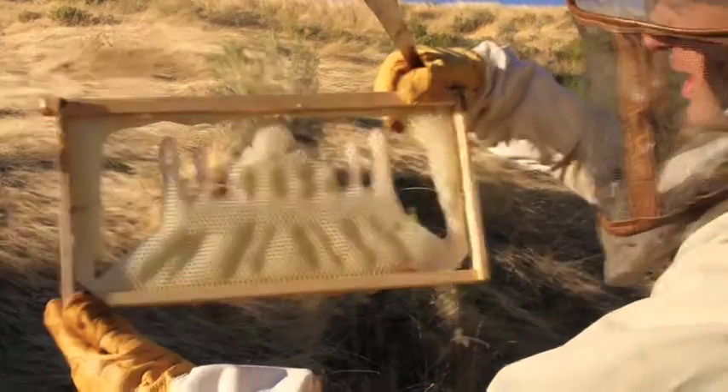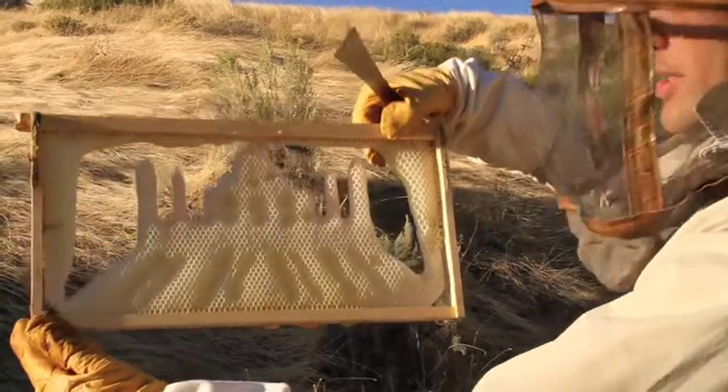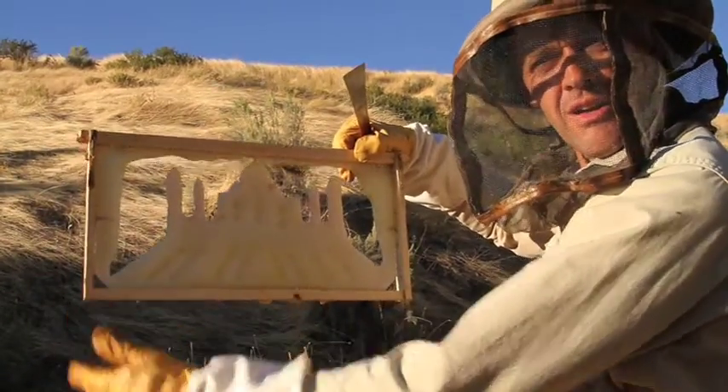Well, that looks like the Taj Mahal, doesn't it? I guess these bees must be from India.